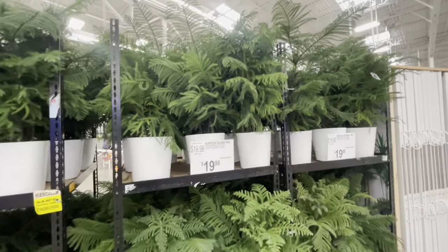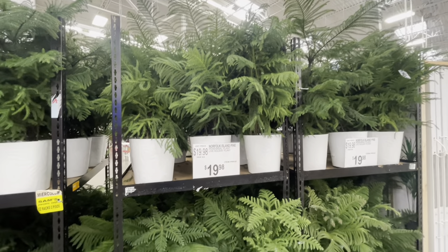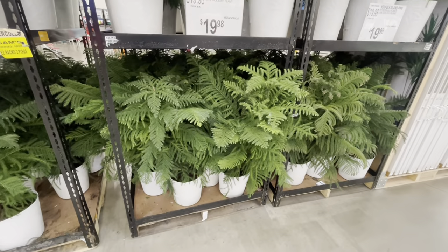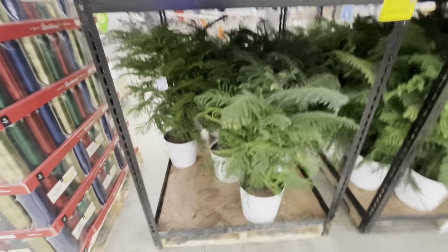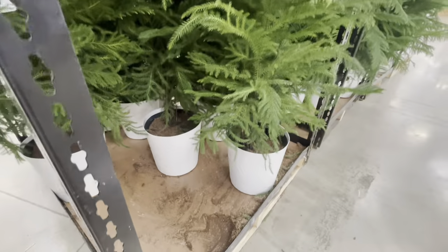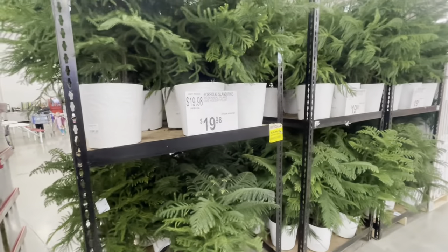Oh, these are nice — $19.98. My mother would love this. I gotta call her and tell her so she can jet over. Norfolk Island Pine — she would love these, they're really nice.